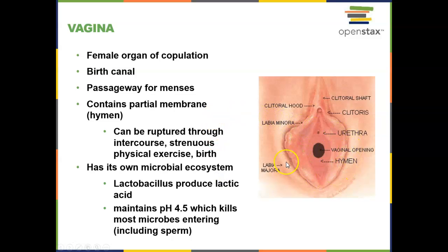The vagina is the organ of copulation — as I mentioned — but it's also the birth canal and a passageway for menstruation. The vagina has a partial membrane known as the hymen. A lot of people have used the hymen as a source to determine if a female has ever had intercourse. The problem is the hymen can be ruptured through multiple things: intercourse, exercise, birth, or even if a female puts her fingers in her vaginal canal. So you can't assume that a ruptured hymen means that the female has had intercourse.